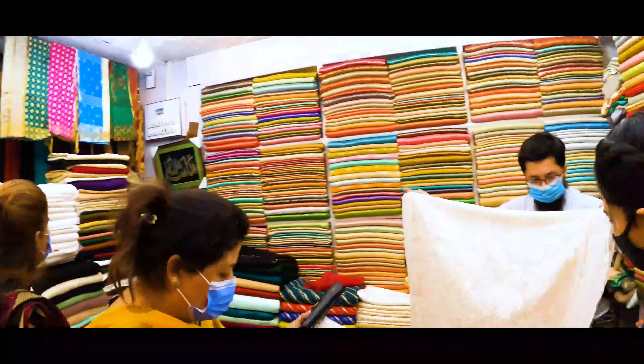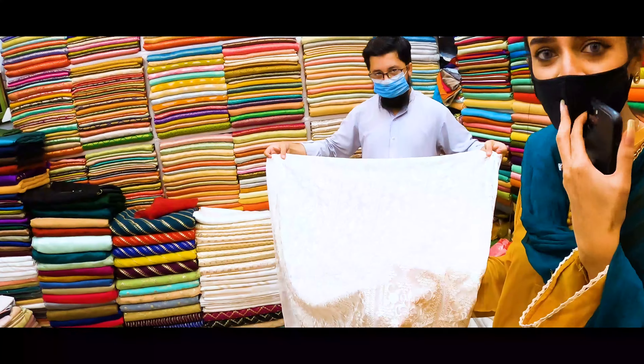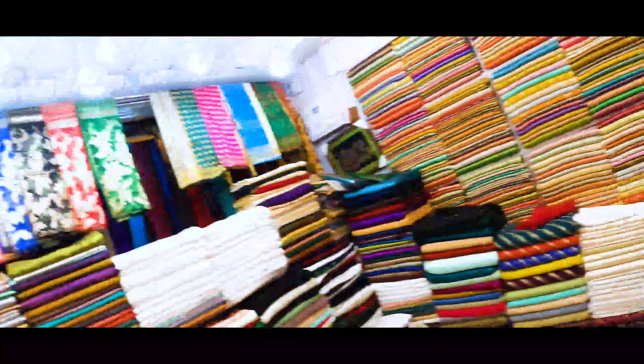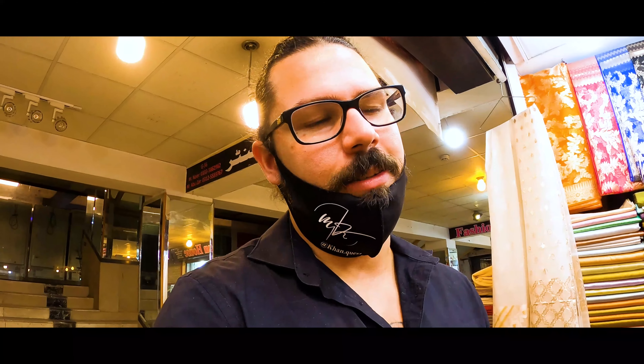At the third store we may have finally found what she wants. They're opening up the fabrics to show her — we're going to get it stitched and dyed after. The color she wants is like a baby pink, a very light pink. They're going to use a whitish color fabric with stitching work on it, dye it to the color of her choice, and then stitch it to her body size.